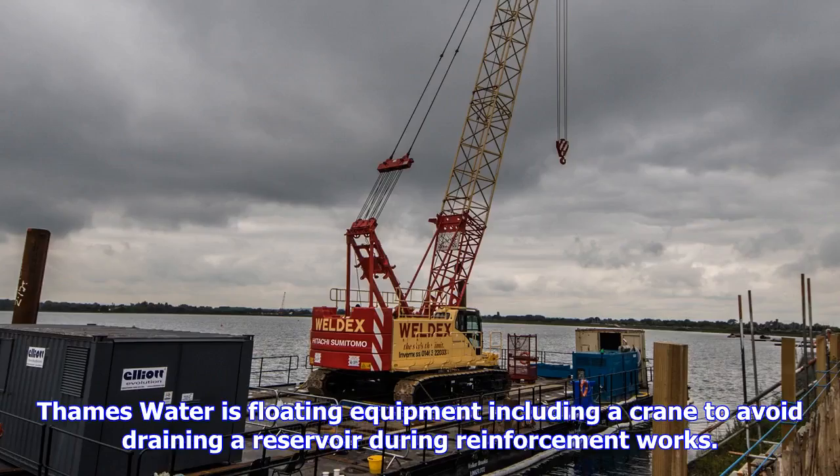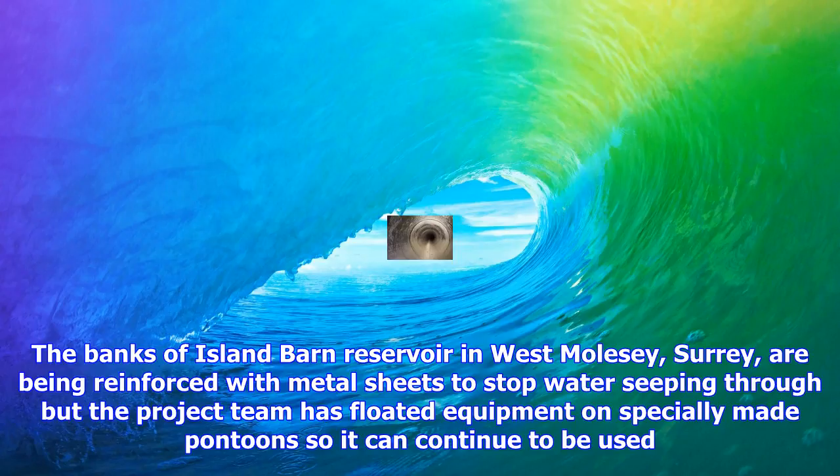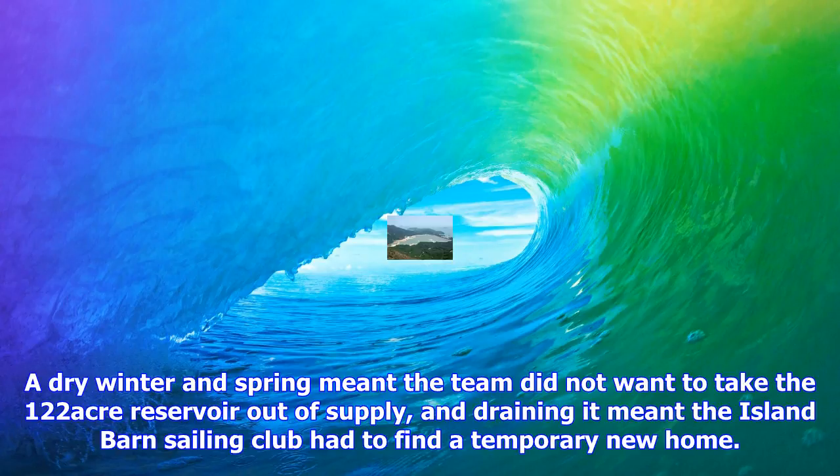Thames Water is floating equipment including a crane to avoid draining a reservoir during reinforcement works. The banks of Island Barn Reservoir in West Molesey, Surrey, are being reinforced with metal sheets to stop water seeping through. The project team has floated equipment on specially made pontoons so it can continue to be used. A dry winter and spring meant the team did not want to take the 122-acre reservoir out of supply, and draining it meant the Island Barn Sailing Club had to find a temporary new home.